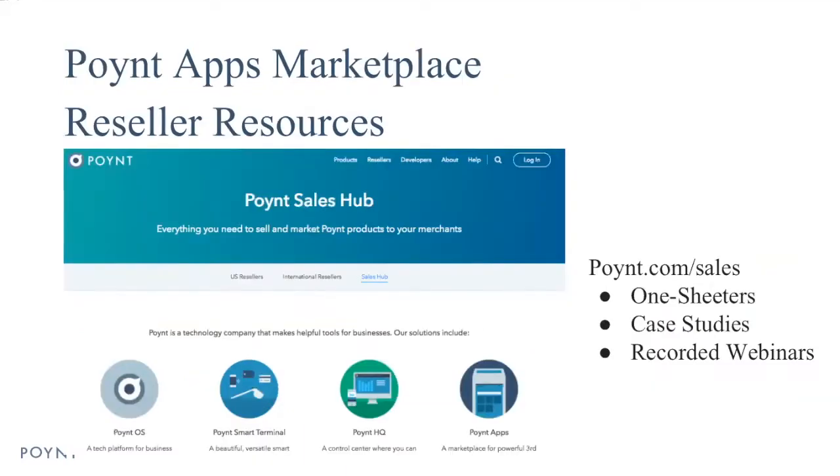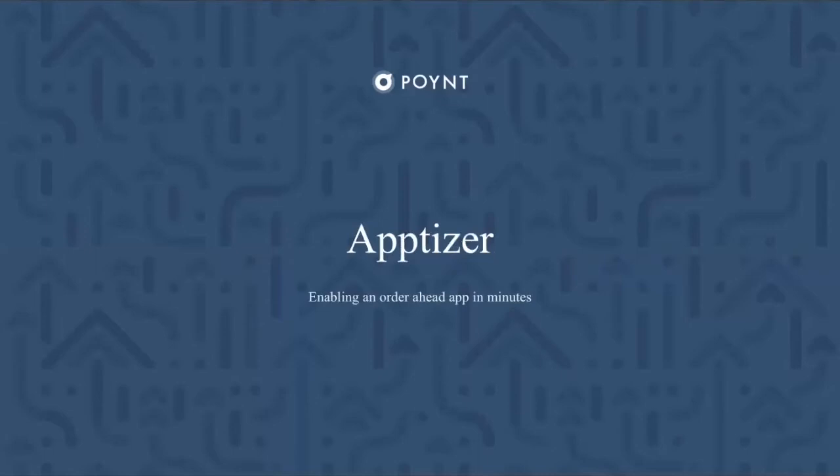Following this call, you can go ahead and learn more about our apps marketplace at the Point Sales Hub. If you go to point.com/sales, we have one-pagers, case studies, and recorded webinars, including this one, all available at your disposal. I'm going to go ahead and pass the baton now to Dinesh.